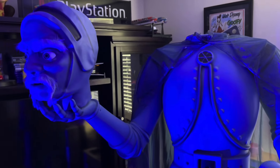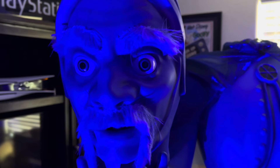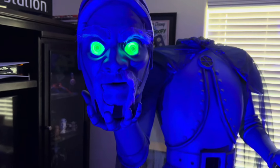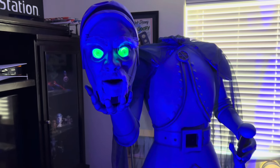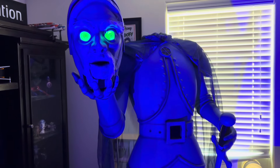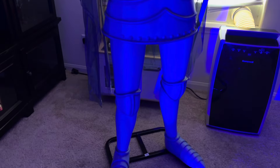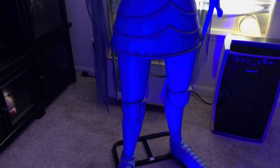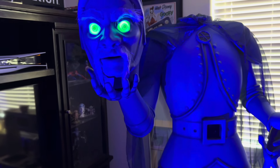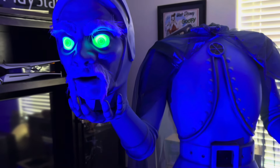Now we're going to go into a demo of him. He just sings the song from the Haunted Mansion. I really hope this doesn't get me copyrighted, but it probably will.